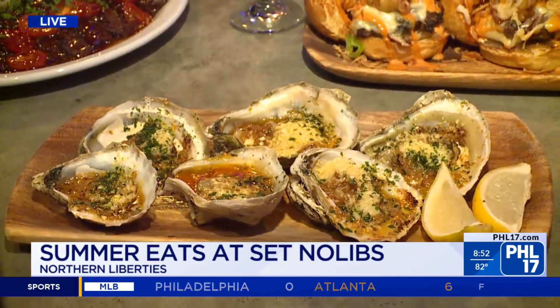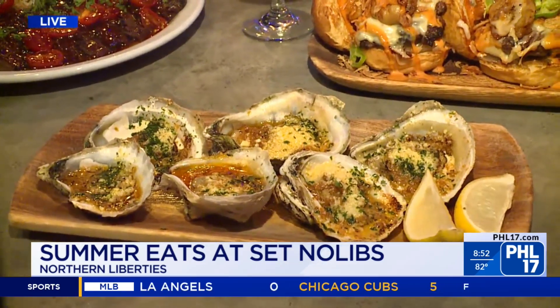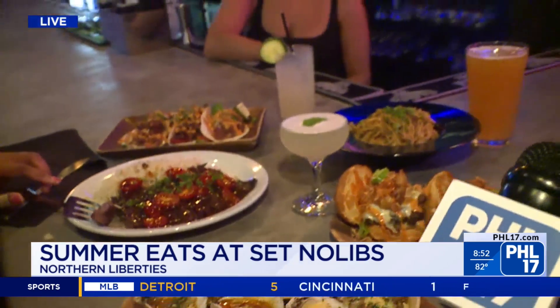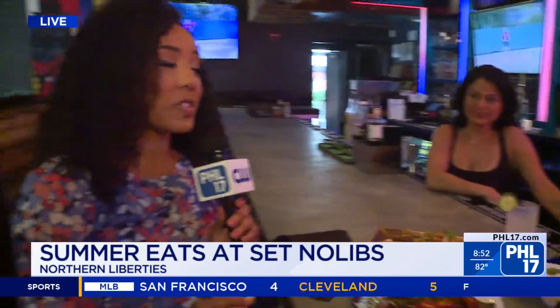People come here and they will continue to order the charbroiled oysters over and over again — ordering at least two or three per table. They come with garlic butter and Parmesan cheese on top. I totally understand that. I love me some oysters.